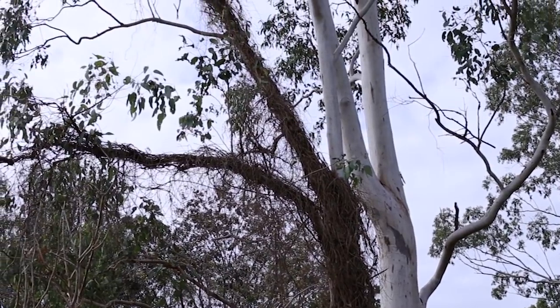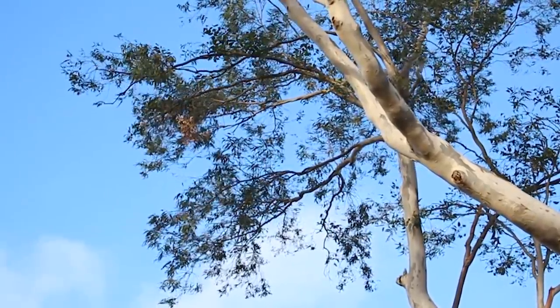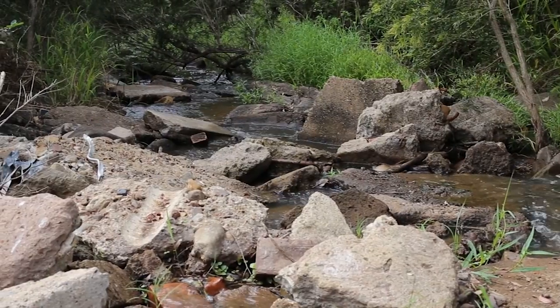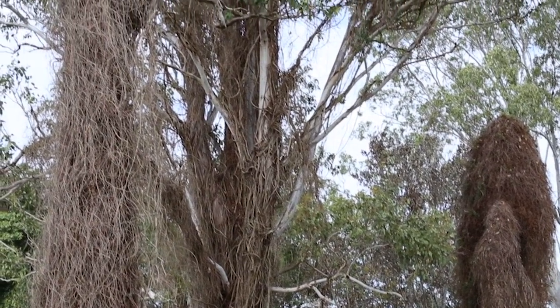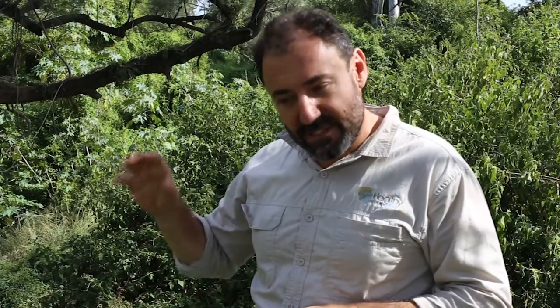Dead trees in an environment like this — a riparian environment — are a huge risk of aiding erosion. In a high flow, the trees and tree roots are what's holding the banks together. Without the trees, in a high flow or flood event, we're going to see large-scale erosion that impacts on our water supply. So the objective here is to manage Cat's Claw Creeper, keep it out of our trees, keep our trees alive, and keep our banks well vegetated to diminish the amount of erosion and sediment going into the waterways.